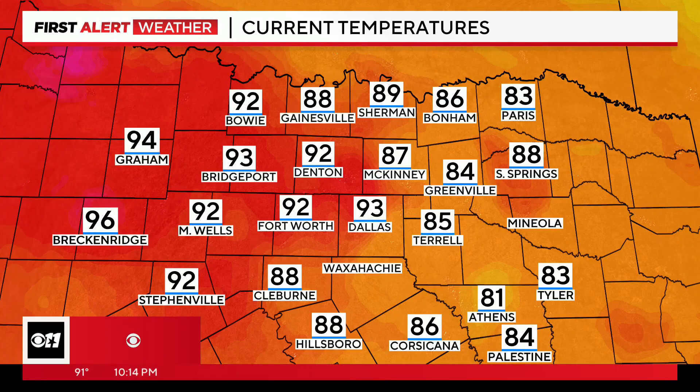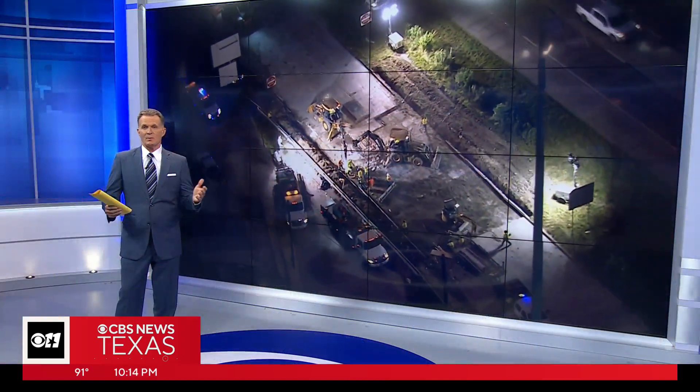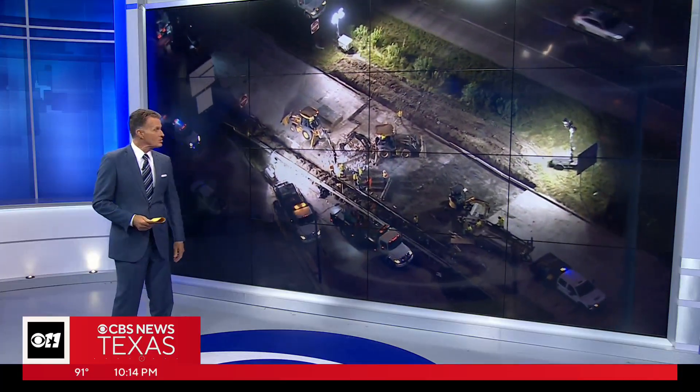Creeping up on a quarter after 10 o'clock on this night, look at the temperatures across North Texas. Temps are still sitting in the 80s and in some spots in the 90s. In that extreme heat — we've talked so much about it — it's not hard just on our bodies. It's hard on our roads as well.